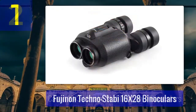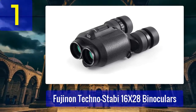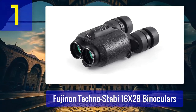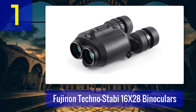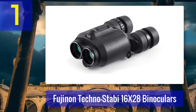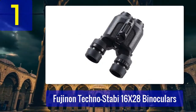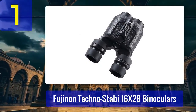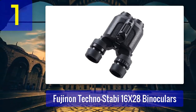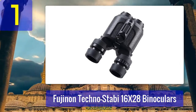Coming in at number 1: Fujinon Technostabi 16x28 Binoculars. The Fujinon Technostabi 16x28 Binoculars are a top choice for those seeking exceptional image stabilization in a compact package. With a powerful 16x magnification, these binoculars offer crisp and clear images even at long distances. Their standout feature is advanced gyroscopic stabilization technology, ensuring that your view remains steady even when zoomed in at maximum power.